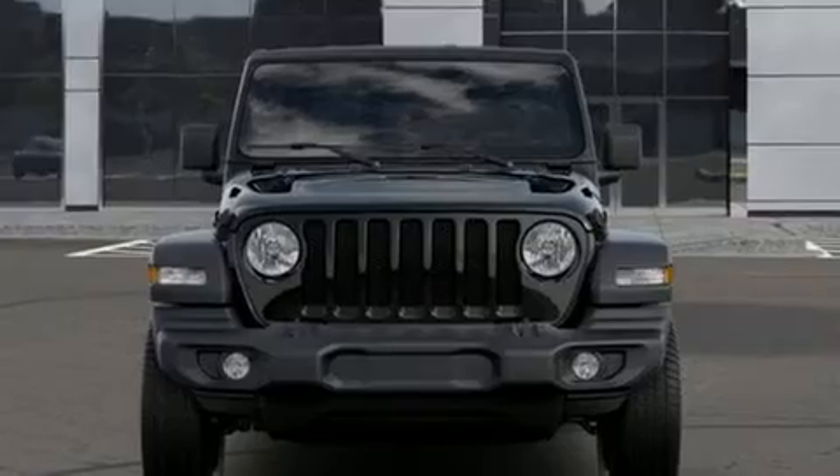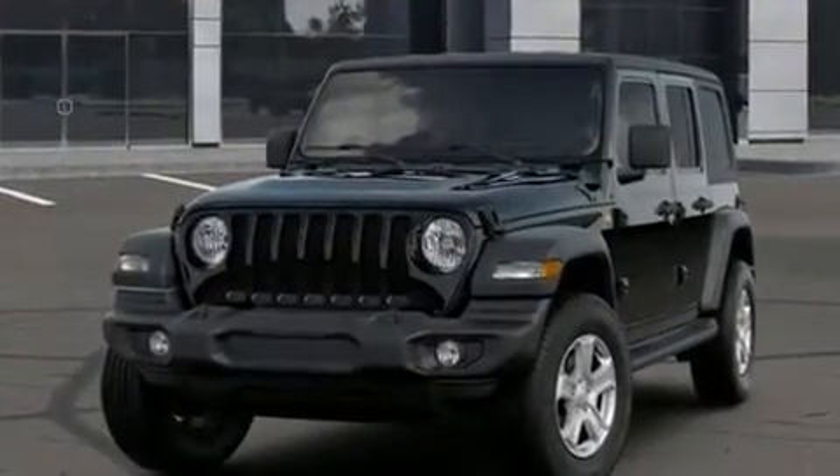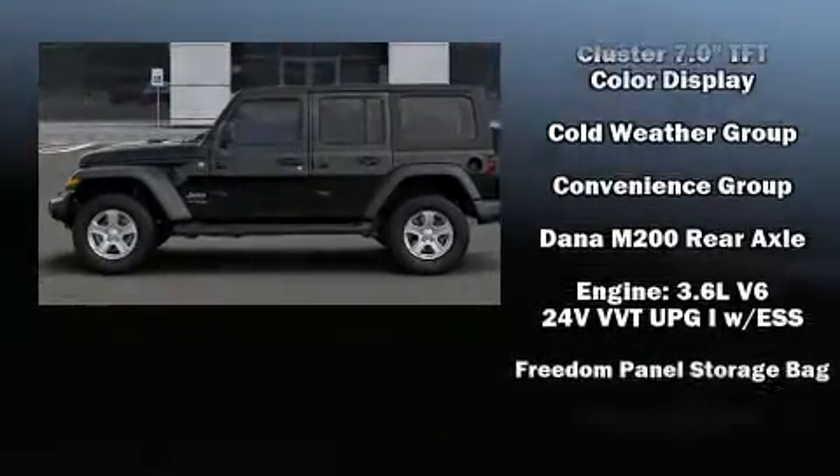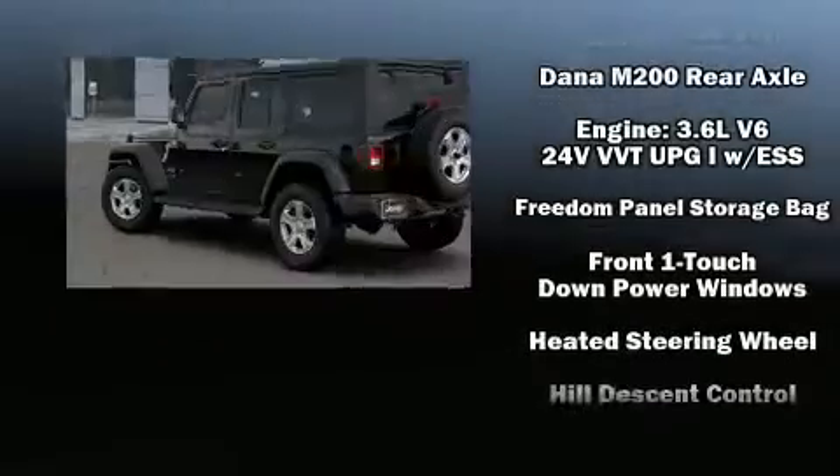Discerning drivers will appreciate the 2020 Jeep Wrangler. The following features are included: a rear window wiper, a built-in garage door transmitter, heated seats, front fog lights, power door mirrors and heated door mirrors, skid plates, and cruise control.